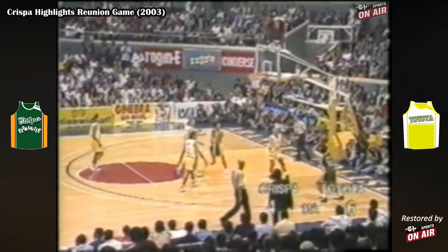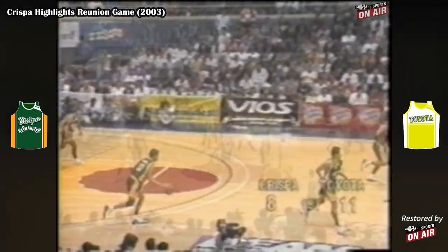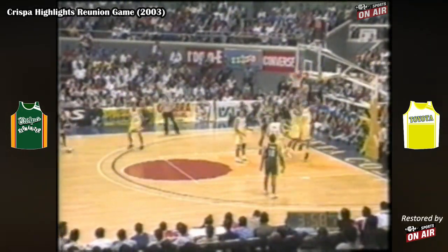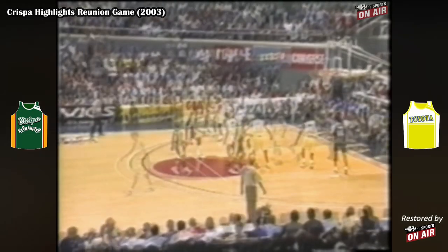It looks like the same old Odie — he doesn't have a belly for sure. And a beautiful turnaround by Bogza Adornado; he has been very effective on those under-the-basket recoveries. It's Gidabin with a sharp pass to Bong de la Cruz — it trickles in, good assist by Gidabin.